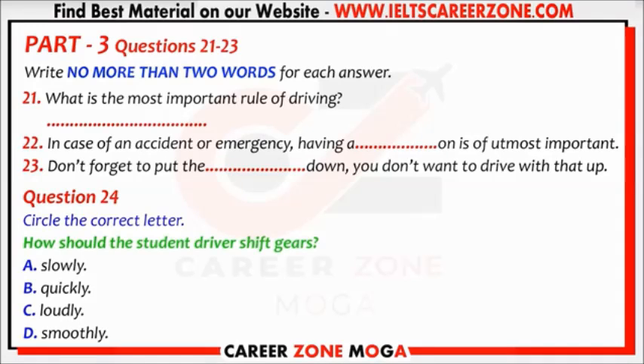I'm all ready to go. Should I shift into first gear? Don't forget to put the parking brake down. You don't want to drive with that up.